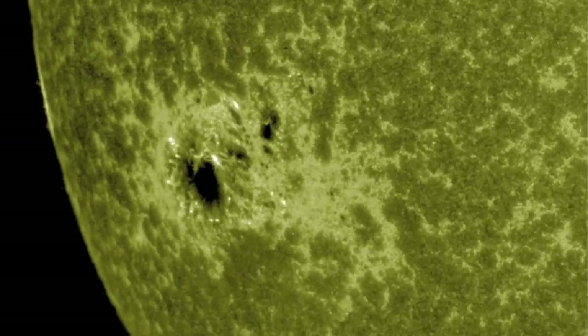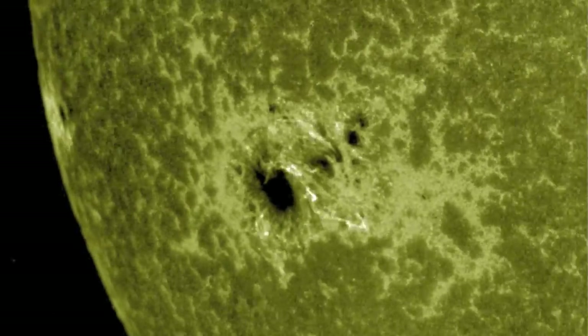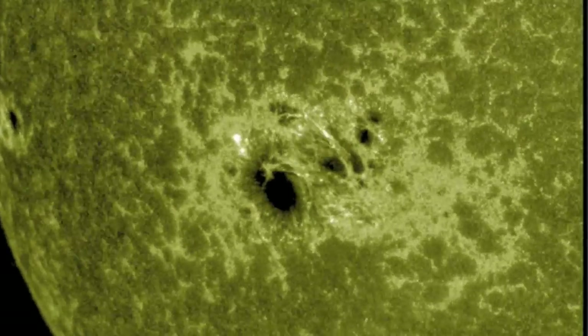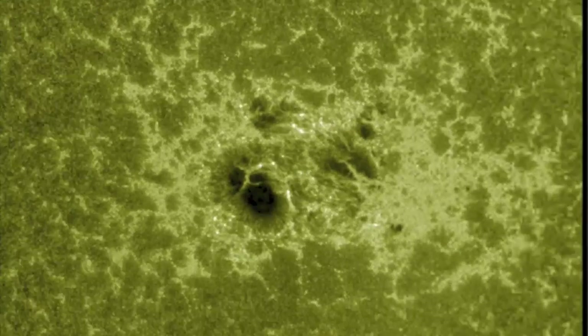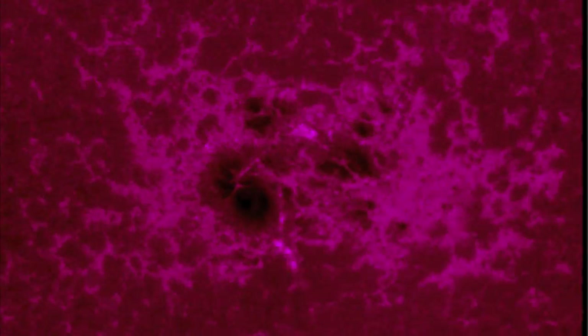Good morning folks. The word is in — this is officially the largest sunspot of this entire solar cycle. We had made similar speculations about it being the largest of the year and maybe the cycle, but now those are confirmed.